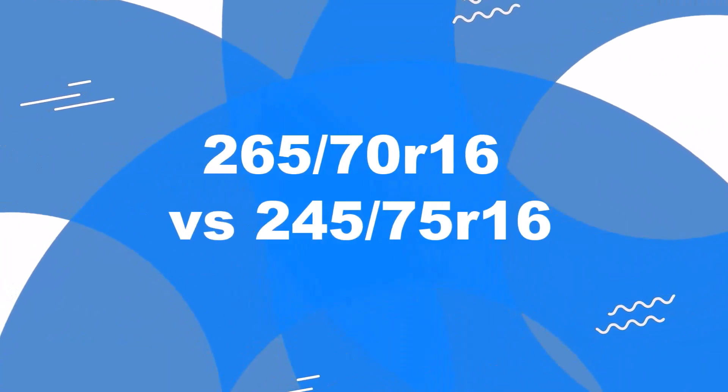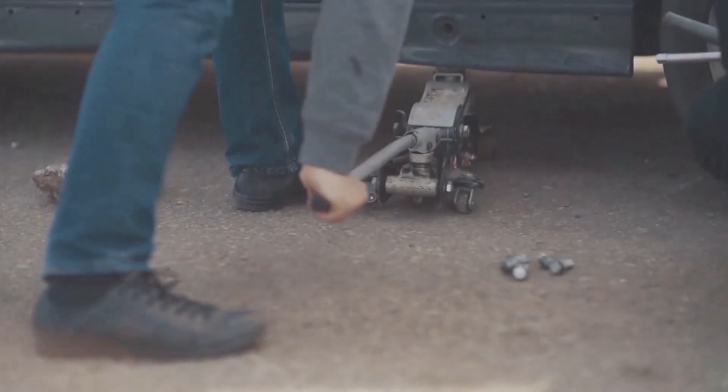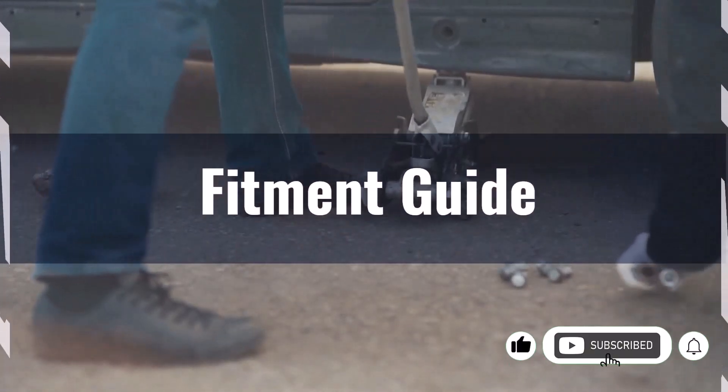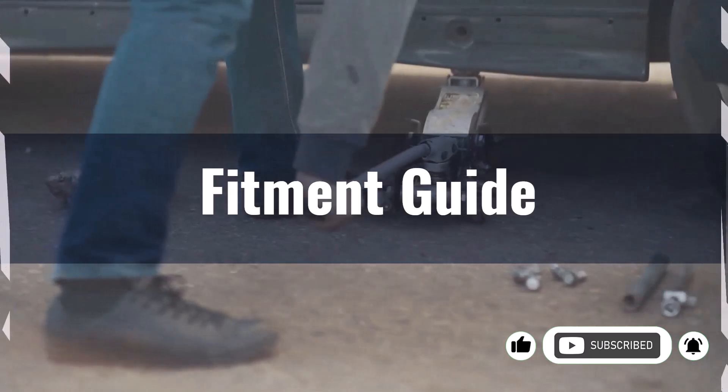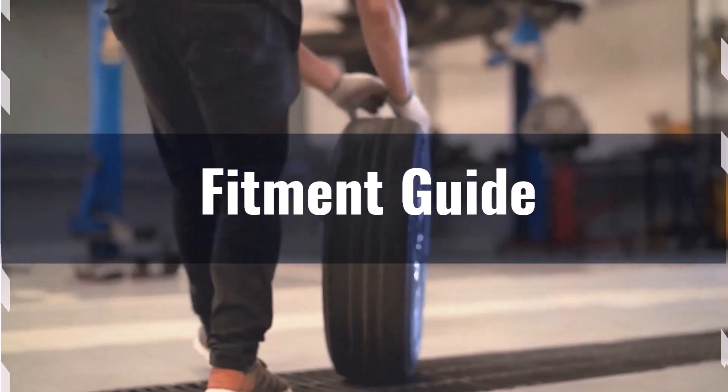Welcome to our comparison video on switching from 265/70R16 to 245/75R16. Replacement tires have to be within 3% of the original tire's overall diameter. The diameter difference between these tire sizes is minus 0.5%, well within the acceptable range.